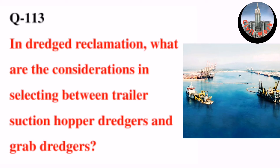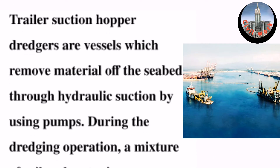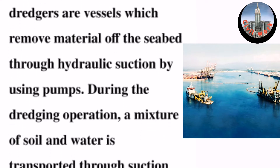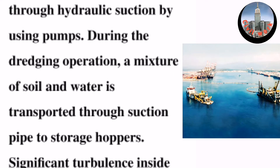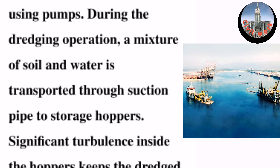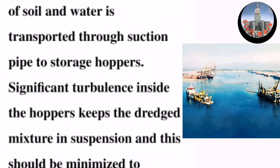Question number 113 in dredger reclamation: what are the considerations in selecting between trailer suction hopper dredgers and grab dredgers? Trailer suction hopper dredgers are vessels which remove material from the seabed through hydraulic suction using pumps. During the dredging operation, a mixture of soil and water is transported through a suction pipe to storage hoppers.